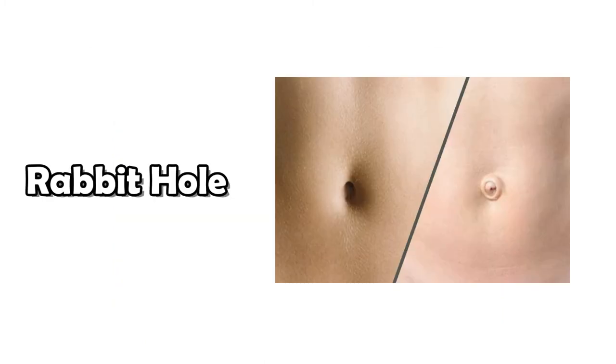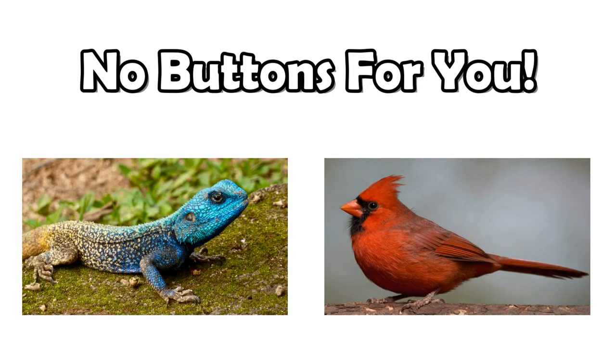While going down the belly button rabbit hole, I did wonder about birds and reptiles too. I did see some things about some birds and reptiles having a temporary mark when they hatch, but it never scars. So, again, no belly button.